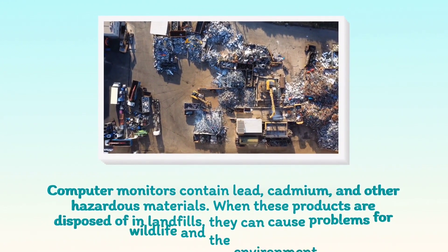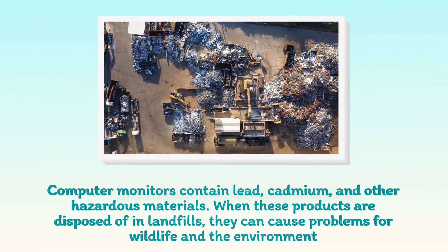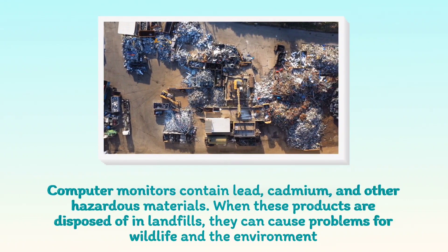Computer monitors contain lead, cadmium, and other hazardous materials. When these products are disposed of in landfills, they can cause problems for wildlife and the environment.